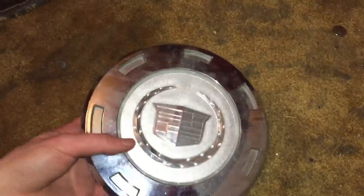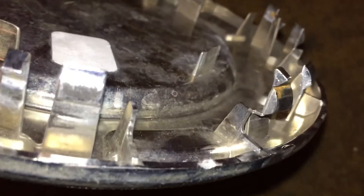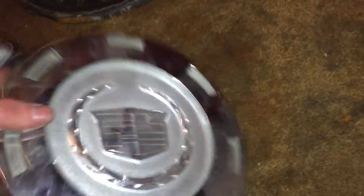Next is the 2010 to 2013 Cadillac Escalade center cap with the chrome emblem. They made the color emblem version as well. On the back, all the clips are in good shape except for one that's bent forward, and there's another clip that was bent backwards. It's made by FPE, which is another pretty nice find. I did make a video of me finding this one, so if that video is uploaded by the time this one is, go check that one out.